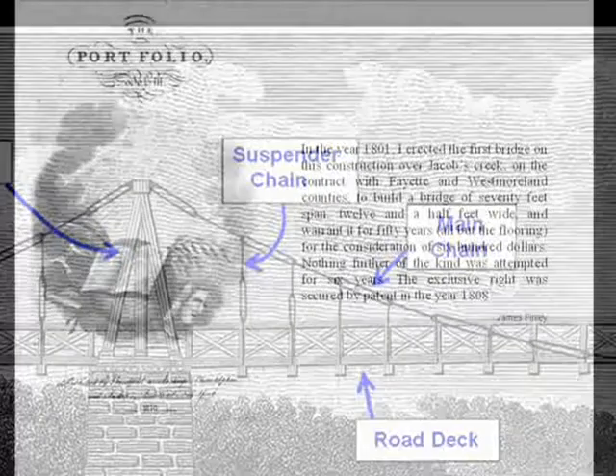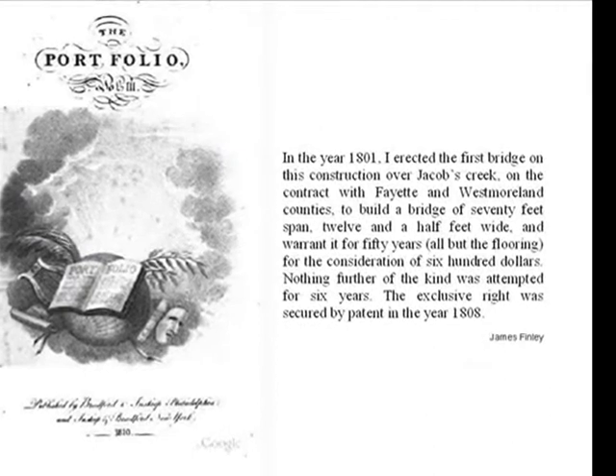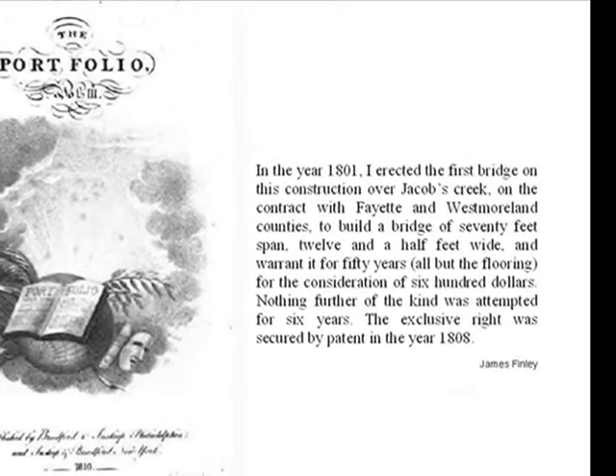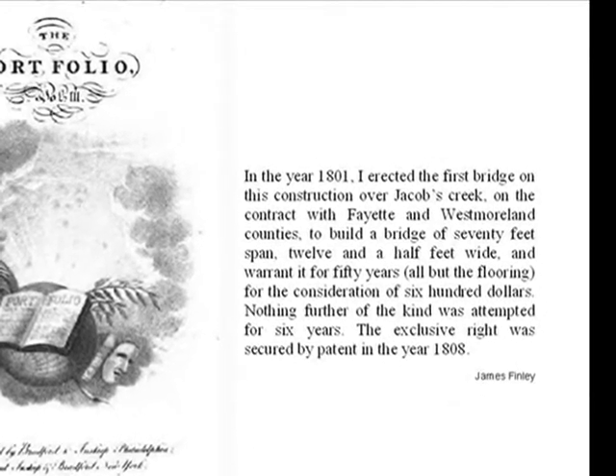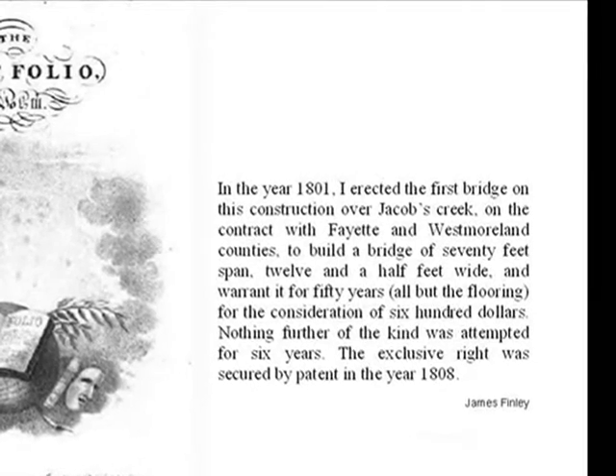Finley wrote about his bridge design in detail in an article in The Portfolio dated 1810. In it, he listed eight bridges built according to his plan, the first near where he lived in western Pennsylvania — specifically over Jacobs Creek, the dividing line between Fayette and Westmoreland counties.